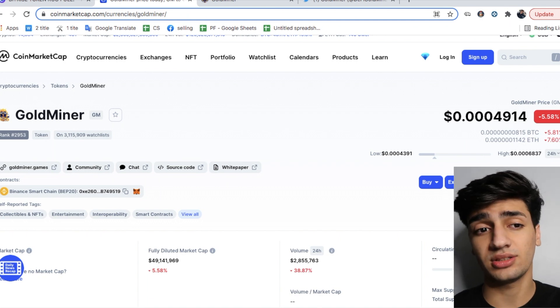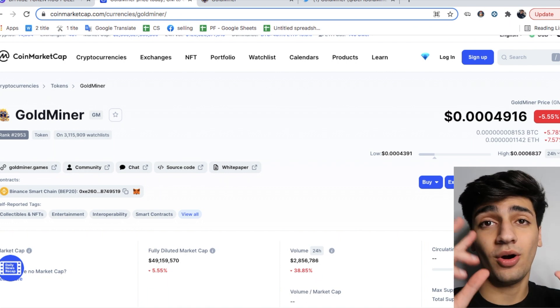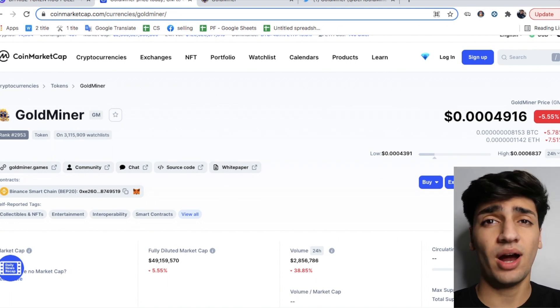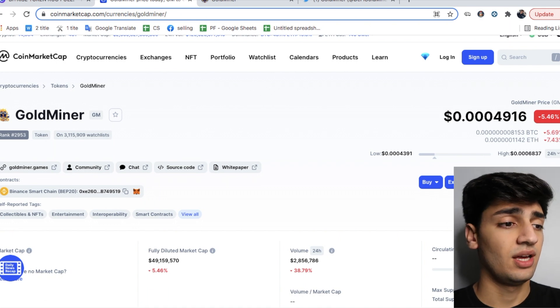If you guys want to buy this token, it is also a good time because it is negative 5% within the past 24 hours — that means it's on sale right now since the market is down. We could see the volume on this market in the past 24 hours is also down by almost 40%, sitting right at the $3 million volume trading mark.